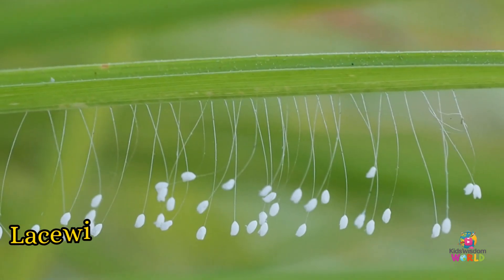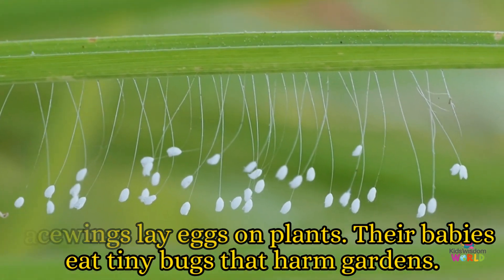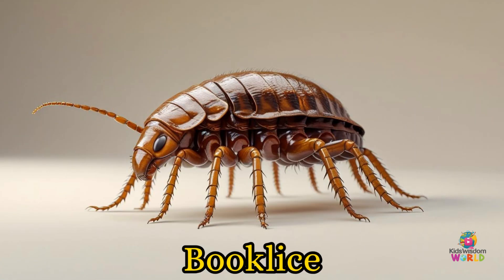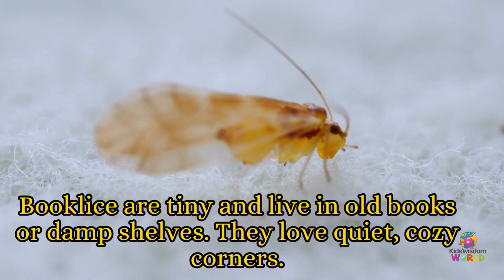Lace wings! Lace wings lay eggs on plants. Their babies eat tiny bugs that harm gardens. They have clear wings that look like lace. Book lice! Book lice are tiny and live in old books or damp shells. They love quiet, cozy corners.